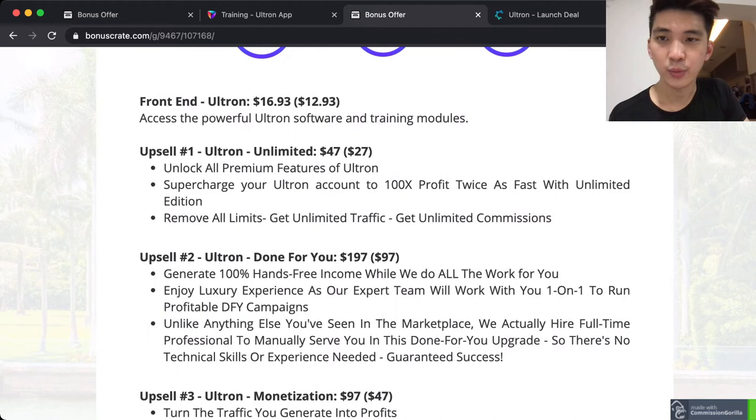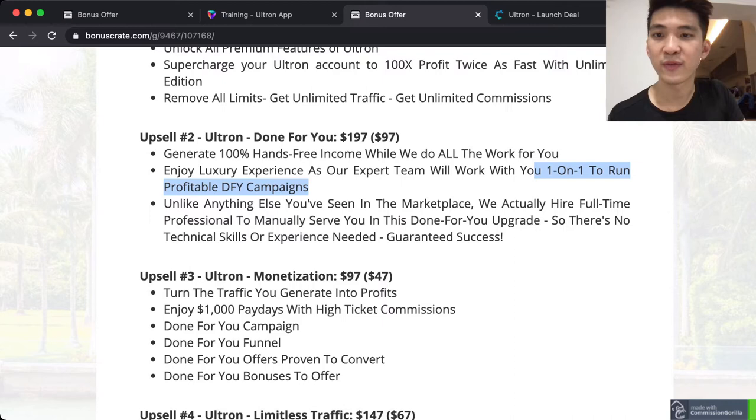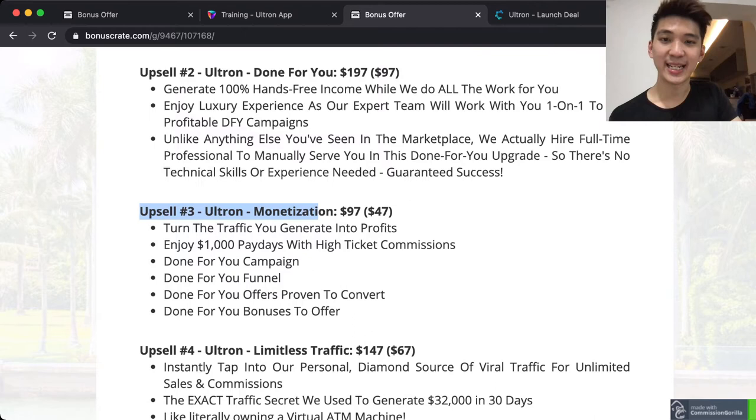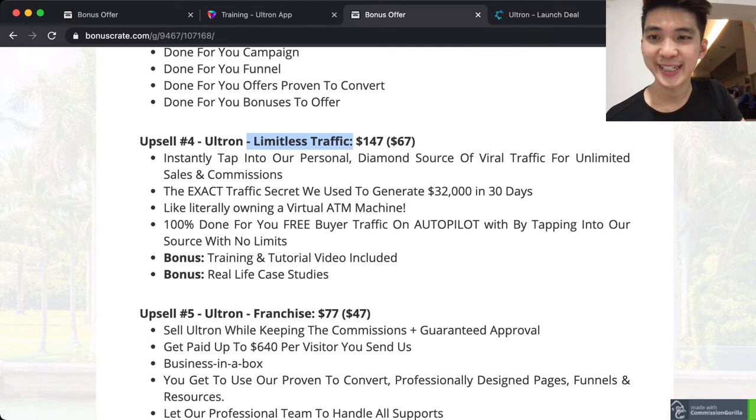Upsale one is Ultron Ultimate, where you unlock all the premium features of Ultron. Upsale two is done-for-you, where you get done-for-you pages and campaigns, one-on-one support to run profitable done-for-you campaigns. Upsale three is Ultron Monetization — everything done for you, and you can enjoy $1,000 paydays with high-ticket commissions.